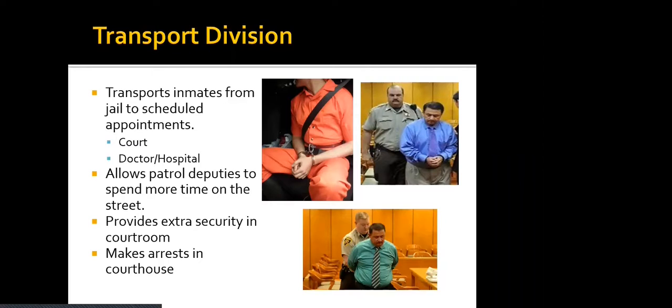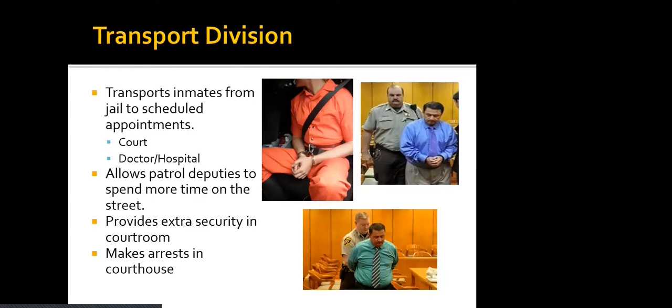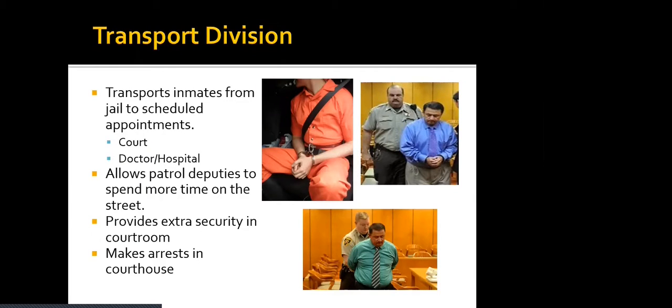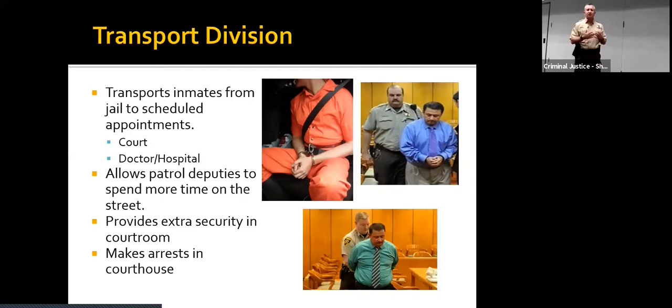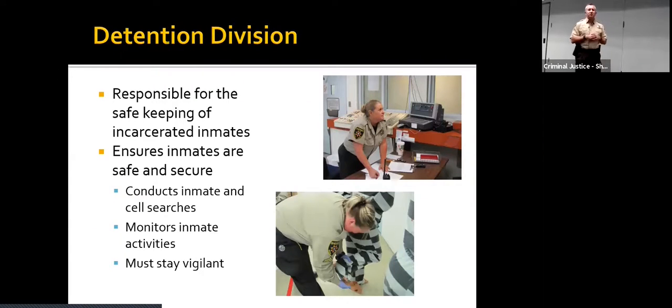Then we have one of the busiest divisions we have, and that's the transport division. These are the men and women who take inmates to court, to all their legal attorney appointments, and to any doctor's appointments that require them to leave the jail. Any kind of specialized doctor they can't bring into the jail, transport deputies take inmates there and keep them secure the whole time. They also work inside the courtrooms and patrol courthouse hallways while escorting prisoners, providing extra courtroom security during trials.